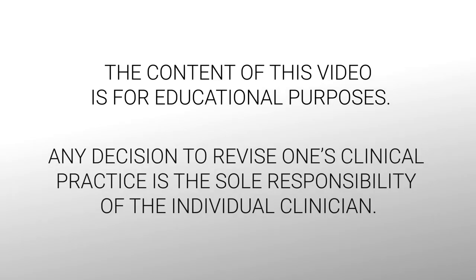The content of this video is for educational purposes. Any decision to revise one's clinical practice is the sole responsibility of the individual clinician.